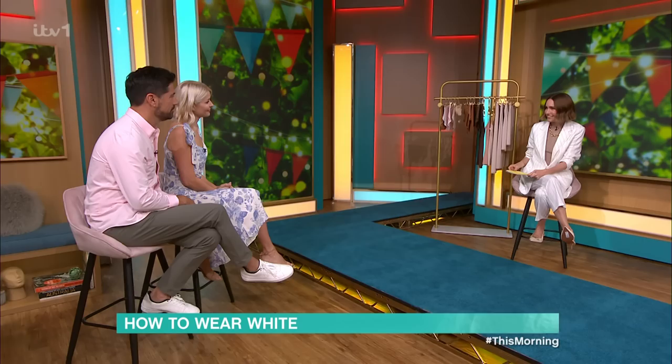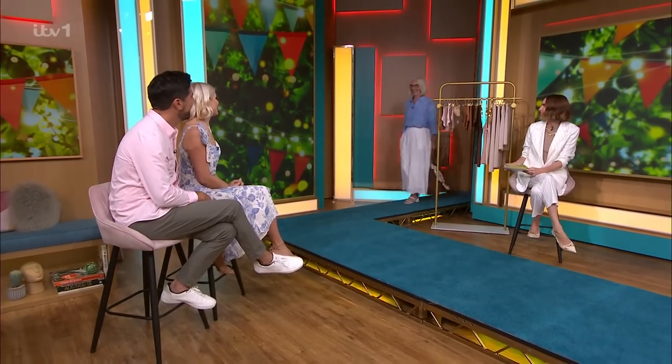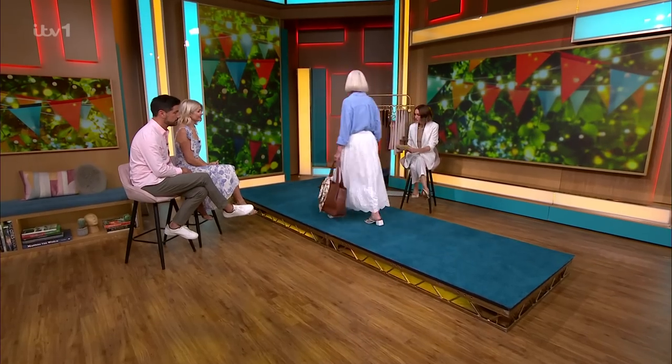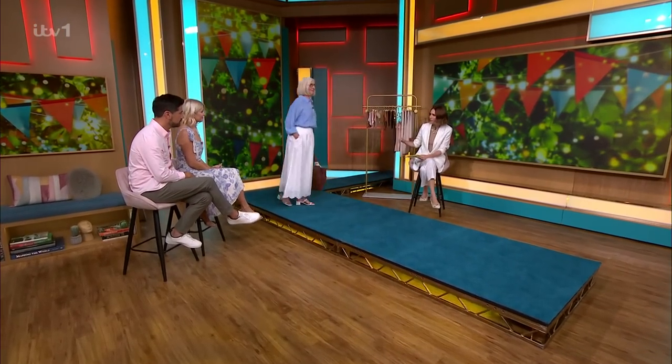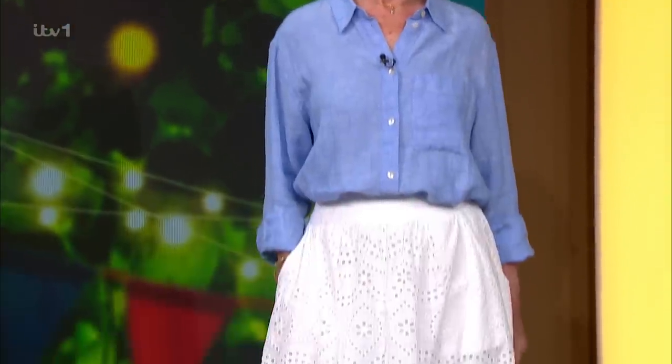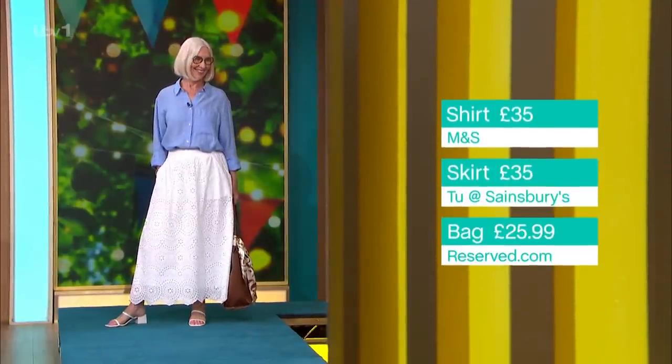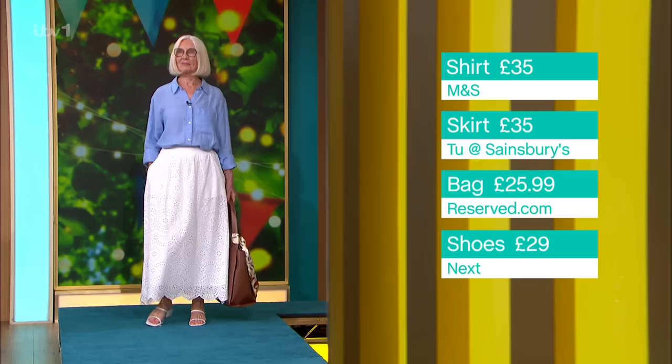Starting with Susan, who is just always gorgeous. I think this could be worn by any age. I'll start with the skirt — it's a standout piece by Everbell, which is a brand at Sainsbury's, so you can buy it online at tu.co.uk. It's beautiful. You've got pockets, elasticated waist. It's a lovely length — Susan is about 5'6" — and it's perfect on her with a square heel. It has a scalloped hem and lovely details, which supermarkets are now doing. And it's broderie anglaise — basically the holes and the beautiful floral pattern — it doesn't cling, it's a really wearable fabric.